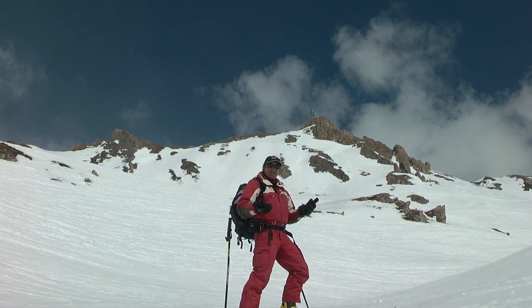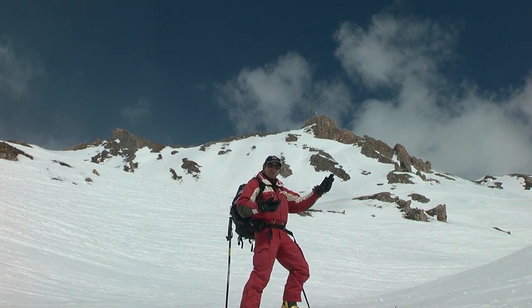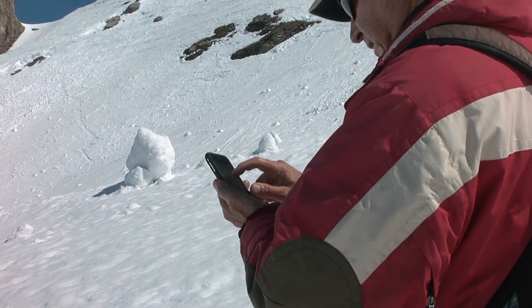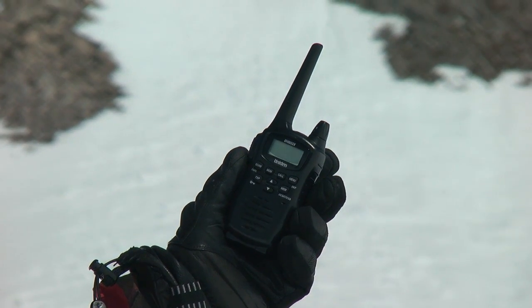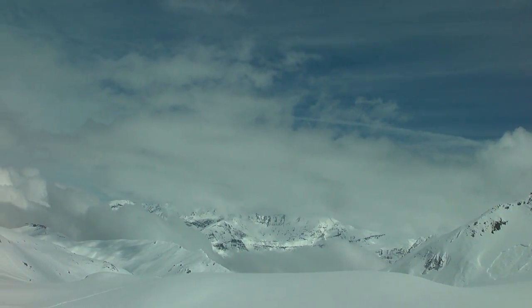Fortunately, modern communications technology is advanced so that you can use mobile phones in most places. I recommend bringing a mobile phone with the telephone number of the local rescue service. Also, if possible, bring walkie-talkies so that everyone in the group can stay in communication with each other. This is particularly useful when conditions deteriorate.